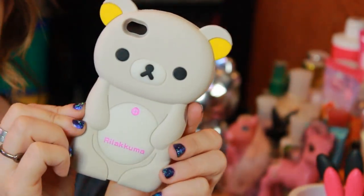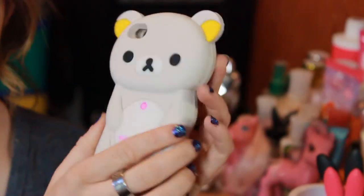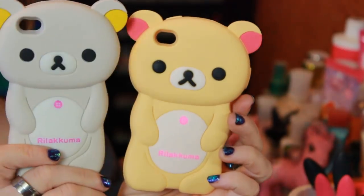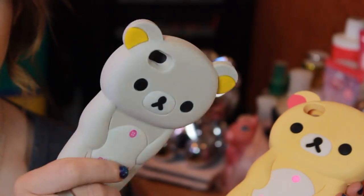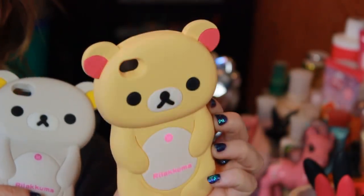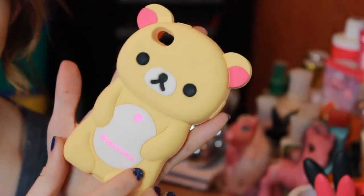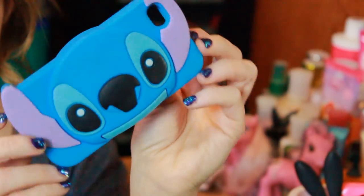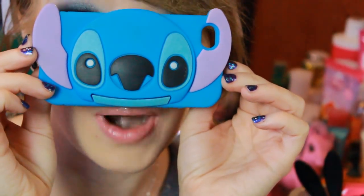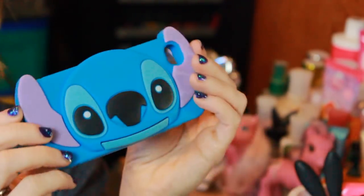Then I have this Rilakkuma case — just a gray one with little yellow ears that I got off Amazon. And then this yellow one: when I ordered it I actually ordered a different color, but they sent me the wrong one. I ended up just keeping it and getting my money back, and then someone actually sent me the correct one — the beige cream color with the pink ears. These are all silicone. And then this little Stitch one right here was also sent to me from Desiree. It's just a super cute little Stitch and I'm not sure where you can get this one.